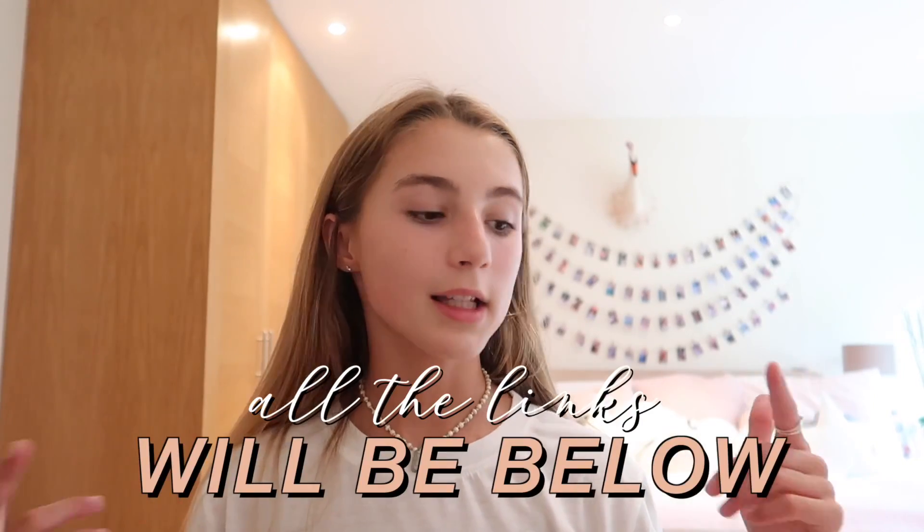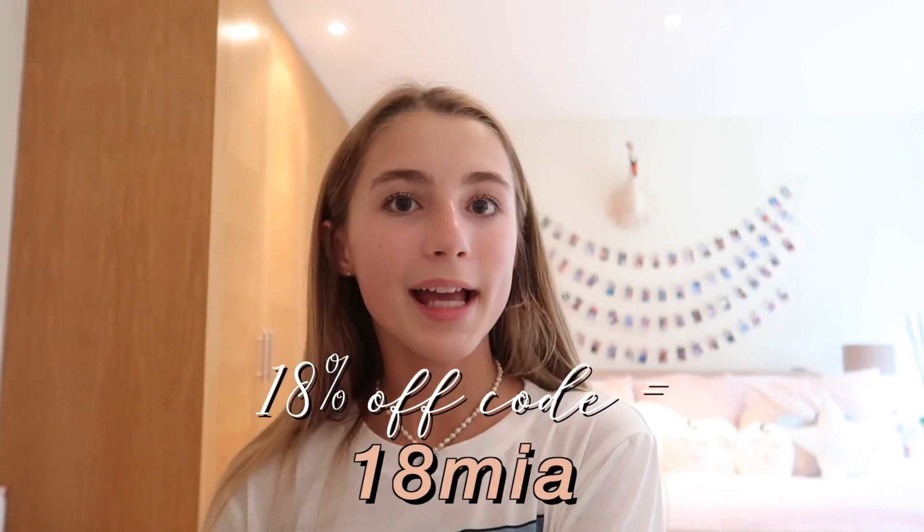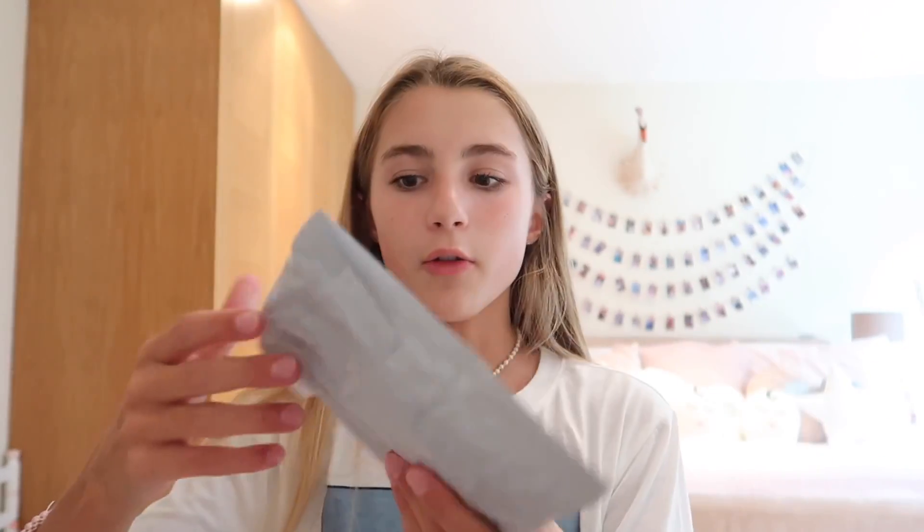Hey guys, in today's video I'm going to be doing a huge Zaful back to school try-on haul. Thank you so much Zaful for sending me all of these clothes. They are basically just a massive online clothing store selling really cute, affordable clothes. All the product links and their main website will be linked below, as well as a coupon code — you can get 18% off your order using my code 18mia.